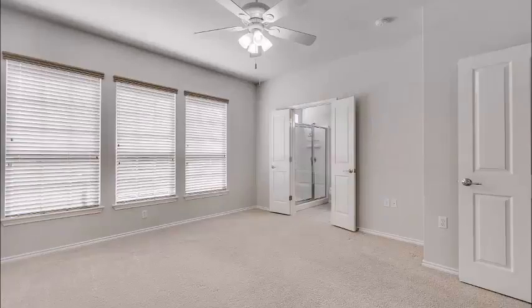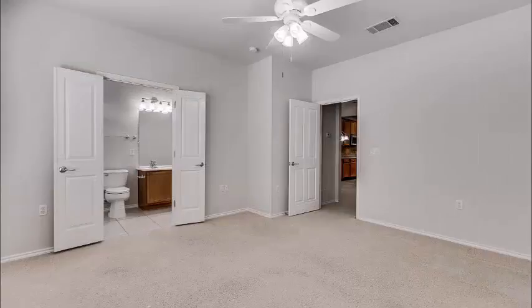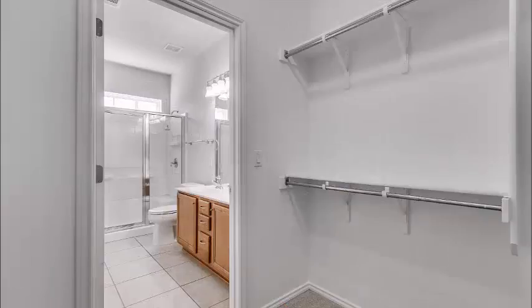As you wander back to the master, it is located at the back of the home, with windows across the back looking across the green belt, ceiling fan, and once again plenty of space for whatever furniture you might have — even add a little sitting area if you want. The master bath is spacious with a double vanity, oversized shower, and a very generous walk-in closet.